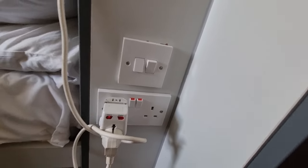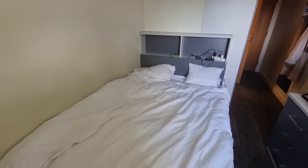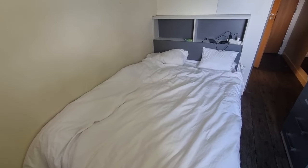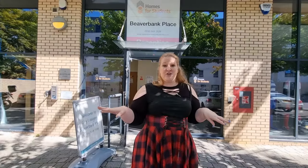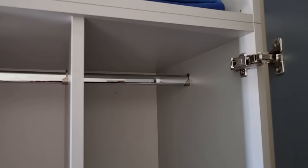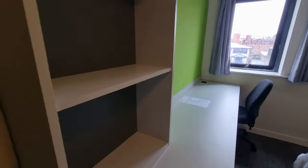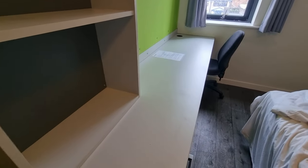There were sockets all over — of course keep in mind you're in the UK, so if you're from another part of the world you'll probably need an adapter. There's a lot of storage space but no hangers. As I said, it's a student dorm room in the summer, so students are expected to bring everything from home and you just have to get by without it.